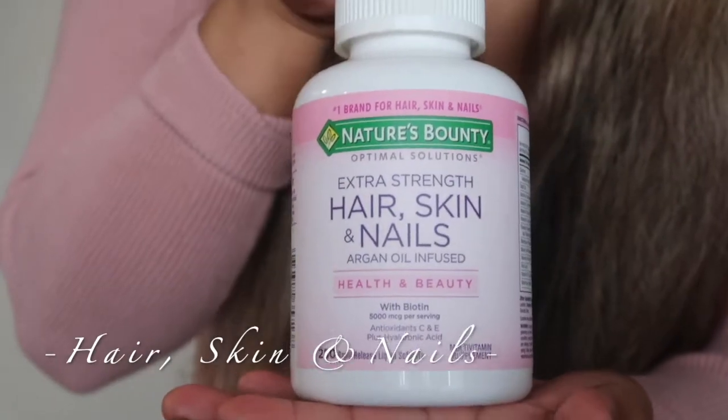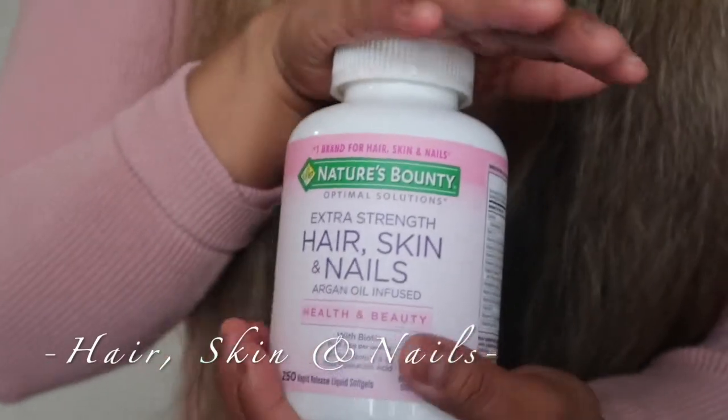What I've been doing is using Extra Strength Hair, Skin and Nails with Argan Oil by Nature's Bounty. I get mine at Costco. There was a time I couldn't take these on an empty stomach because they would really upset my stomach. You have to take three a day, and sometimes I'd forget and take all three at night, especially if I hadn't eaten well.